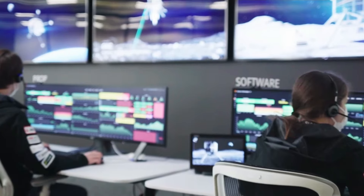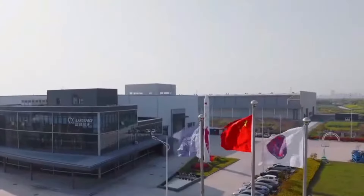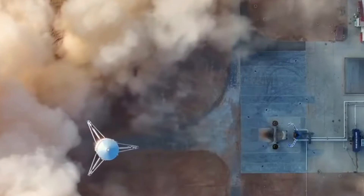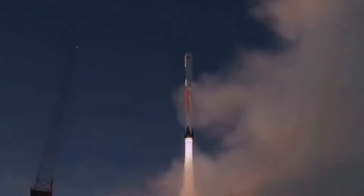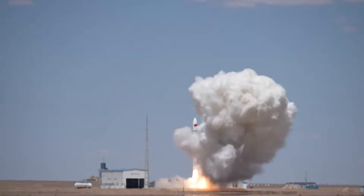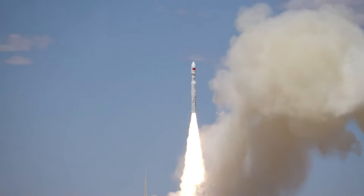In contrast, competitors like Space Pioneer, Galactic Energy, Landspace, and RyanSpace are introducing rockets with higher payload capacities, slated for rollout between 2024 and 2025. Consequently, iSpace aims to leapfrog to the development of the Hyperbola 3, anticipating substantial revenue from these commercial launch endeavours.